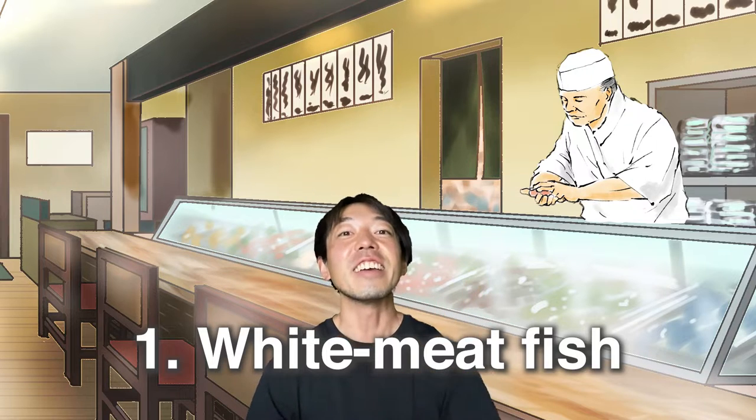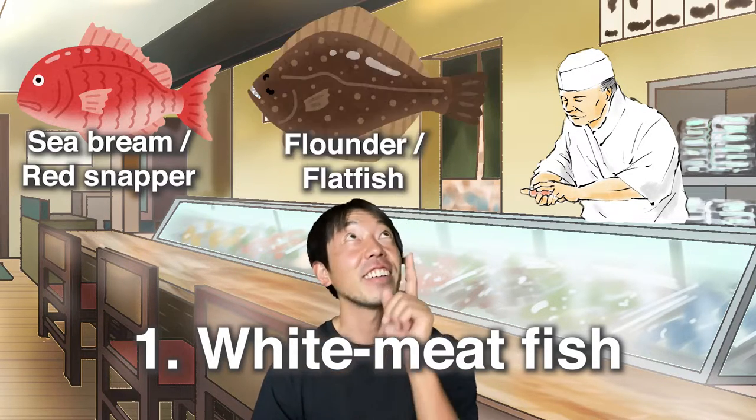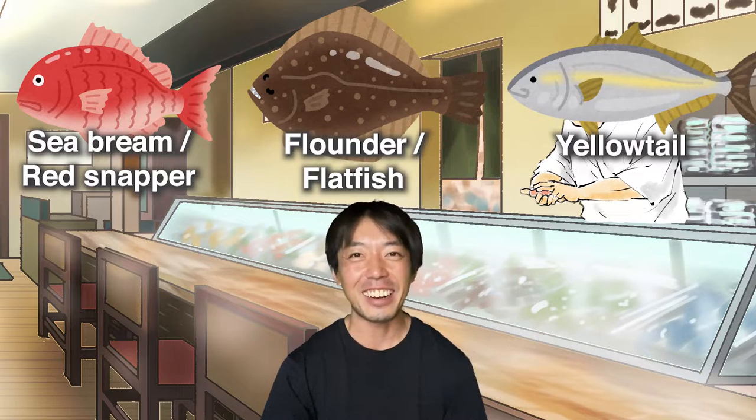First, eat white meat fish such as tai, hirame, and hamachi. White meat fish usually have a lighter flavor, so they are good as a starter.